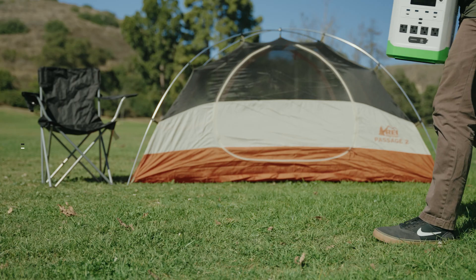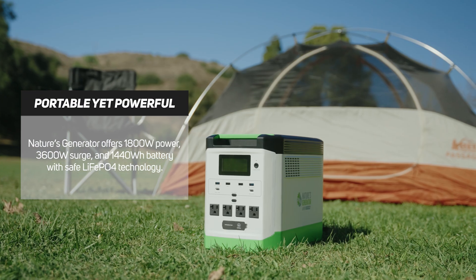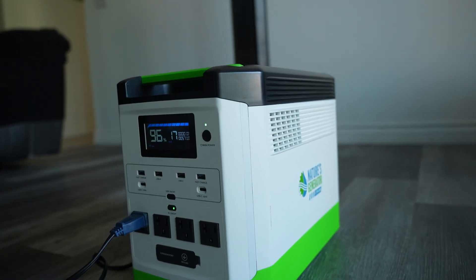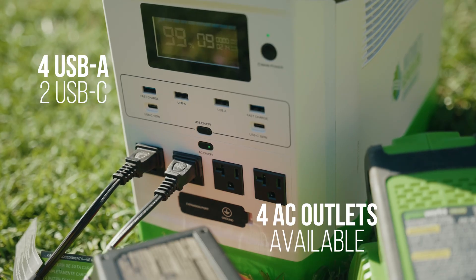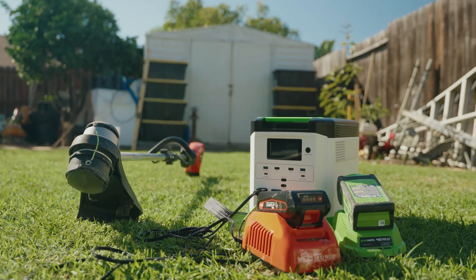First we have the Nature's Generator Lithium 1800. This generator is the perfect companion for outdoor activities or as a reliable backup power in emergencies. With 1800 watts of continuous power and a 3600-watt surge capacity, it's built to handle multiple devices at once. It comes equipped with AC, DC, and USB ports so you can connect everything from phones to appliances with ease.